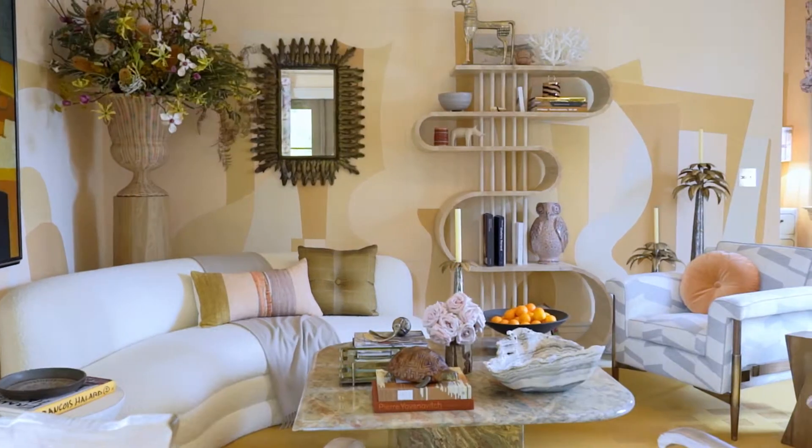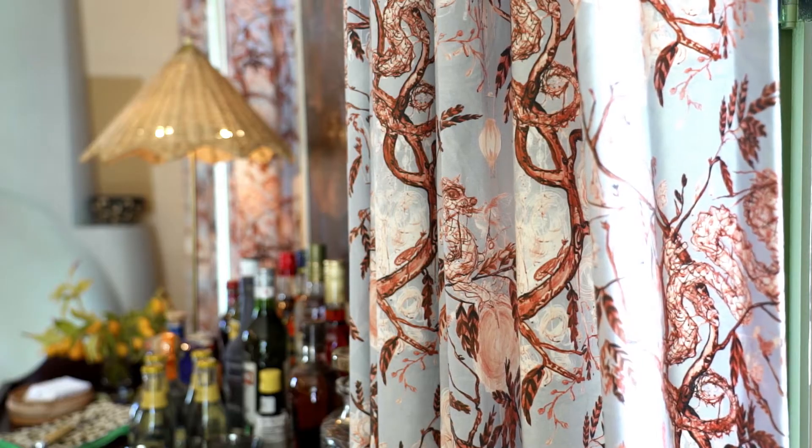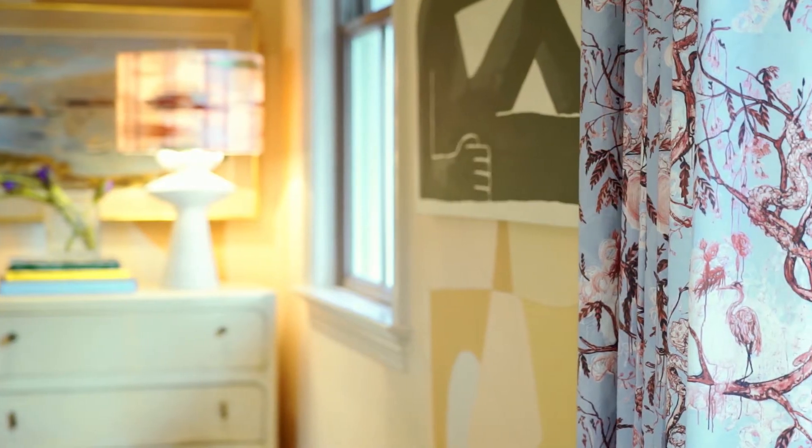We have a pretty graphic abstract wallpaper, so I wanted to do another pattern for the window treatments. We used a Ferrick Mason fabric with The Shade Store doing all of the curtains and hardware.